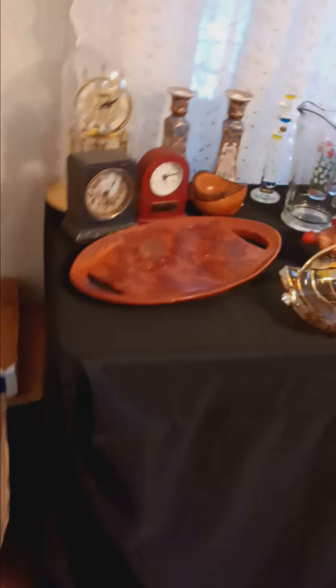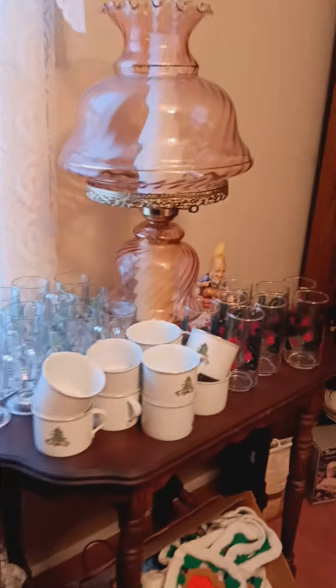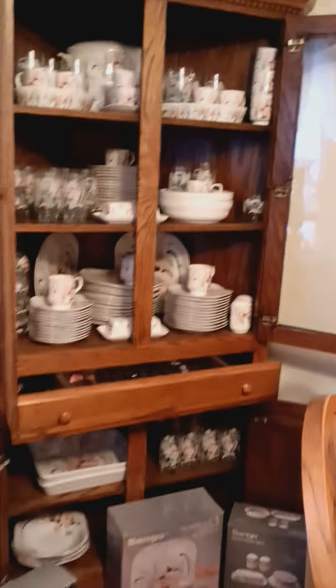Let's slide right on over into the dining room. Just some cute items here — some crystal, some pottery, some Christmas items, and a couple of ice chests. There's a nice old lamp, a little corner piece which are always really popular, a nice farm table that looks like it has six chairs, and then a couple of different china sets.